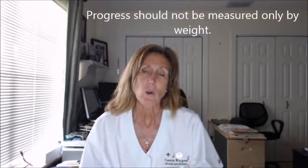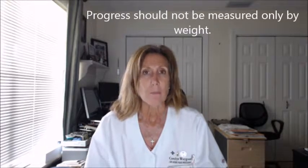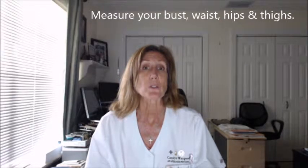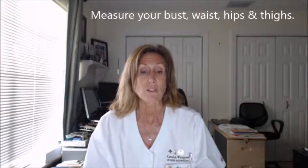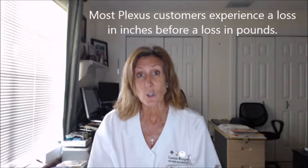I'm here to talk to you today about not basing your progress with the Plexus products solely on the number on a scale.